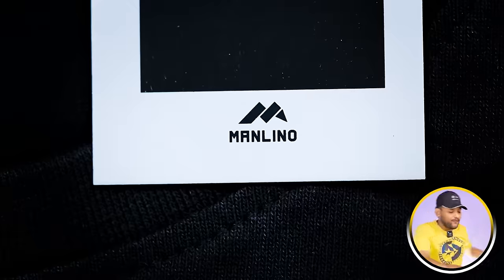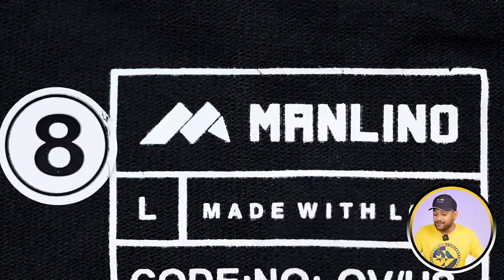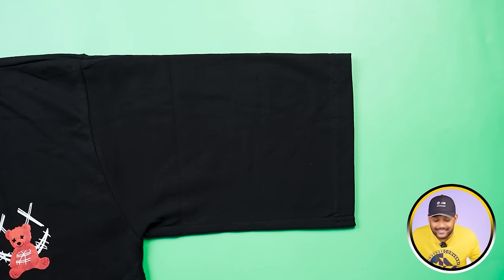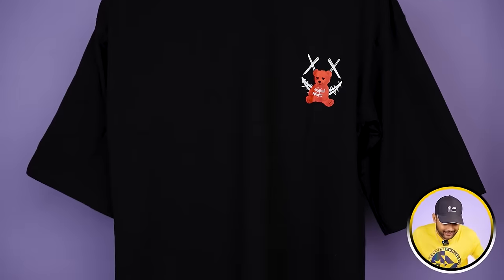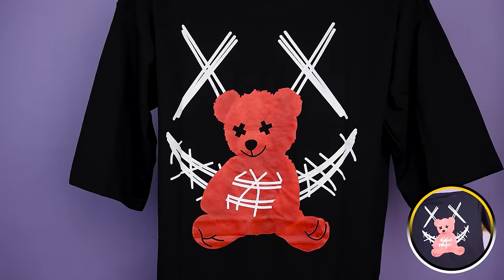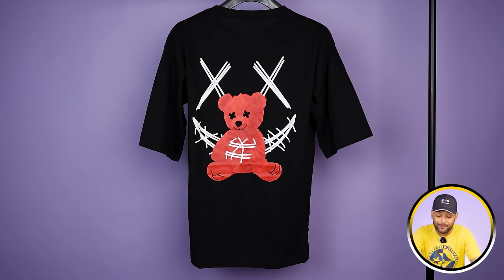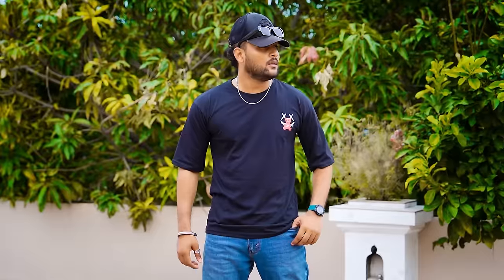This t-shirt is from the brand Milano — a black color t-shirt in L size with a round neck and short sleeves. The packaging photo showed an oversized t-shirt, but it's actually a normal t-shirt. On the left you'll see a teddy bear print, and the same print appears on the back in a very big size. The quality of the print is not very good — it's okay-okay type — so overall you should avoid this t-shirt.